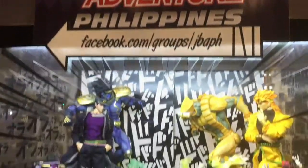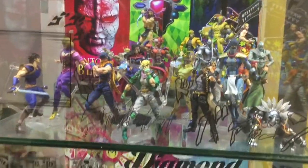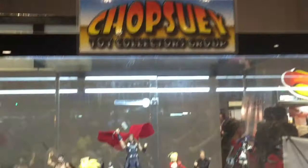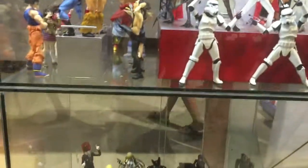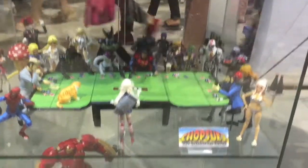Jojo's Bizarre Adventure Philippines — cool looking display here, though I have to admit I'm not familiar with the anime characters. Next we have a Chop Suey toy collector group — called chop suey because like the dish, it's a mixed collection of action figures.